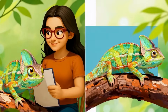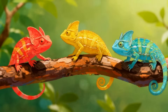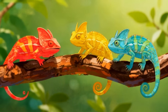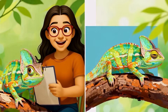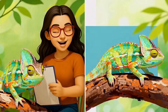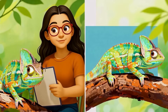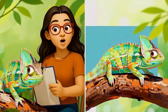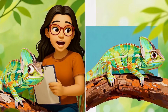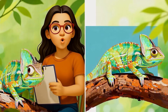So why all the color changes? First, communication — a male chameleon might flash bright red to warn rivals, or show golden yellow to attract a mate. Second, temperature control: darker colors help absorb heat on cool mornings, while lighter shades keep them cool in the hot sun. And finally, emotions — their skin can literally reflect how they feel: calm, excited, or even stressed.